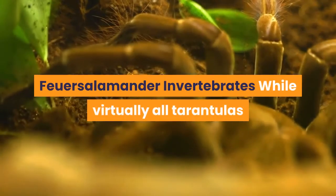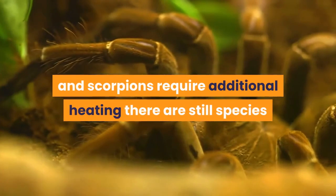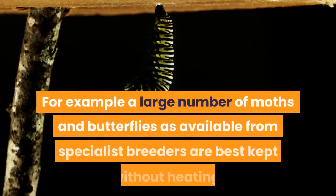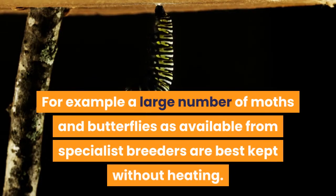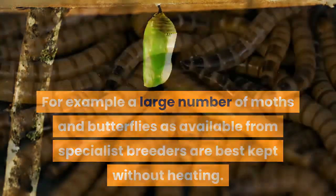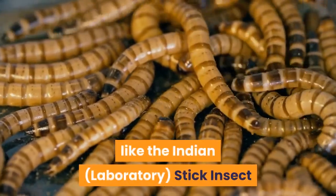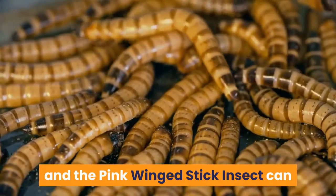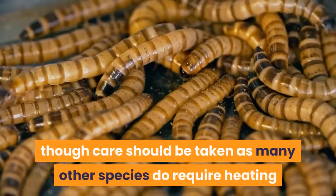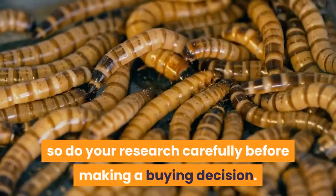Invertebrates: while virtually all tarantulas and scorpions require additional heating, there are still species that can be kept at room temperature. For example, a large number of moths and butterflies available from specialist breeders are best kept without heating. A number of stick insect species, like the Indian laboratory stick insect and the pink-winged stick insect, can be kept without additional heating, though care should be taken as many other species do require heating, so do your research carefully before making a buying decision.